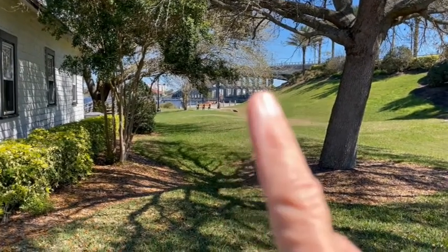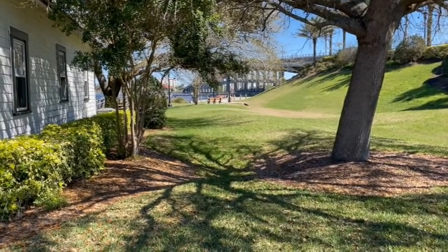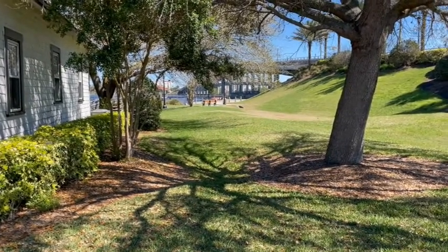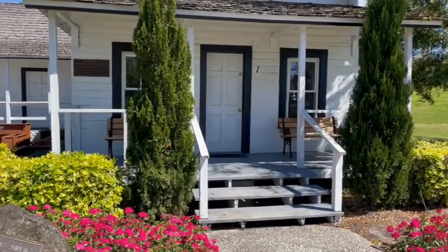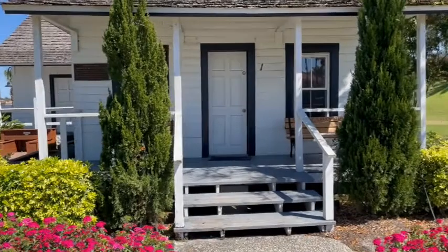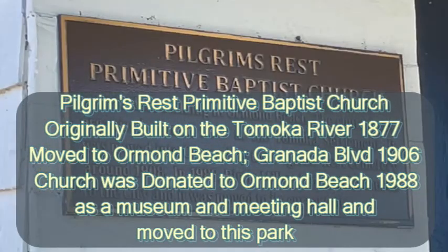But I talked about the pier — the fishing pier. That structure right there is the fishing pier that takes you all the way out almost to the middle of the river. This is the Pilgrim's Rest Baptist Church that was moved here to the park.